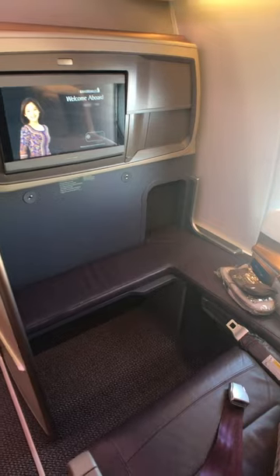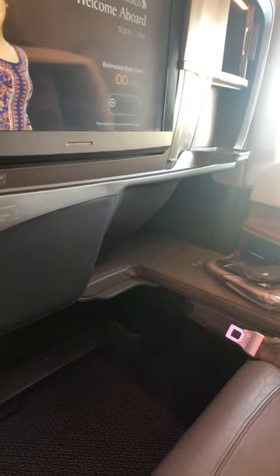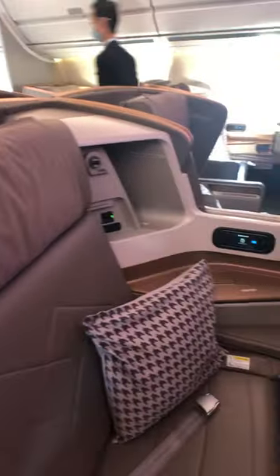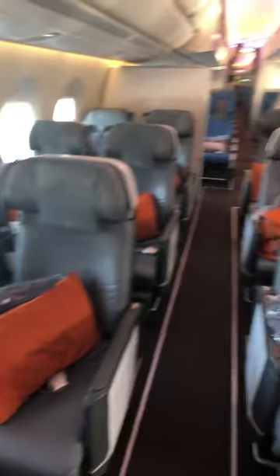As you can see, the ones in the bulkhead have these really wide spaces, whereas the other ones just have a little footwell so you might feel a tiny bit cramped there. When you want to sleep, the seat flips over into a bed and it's sort of more like a couch.